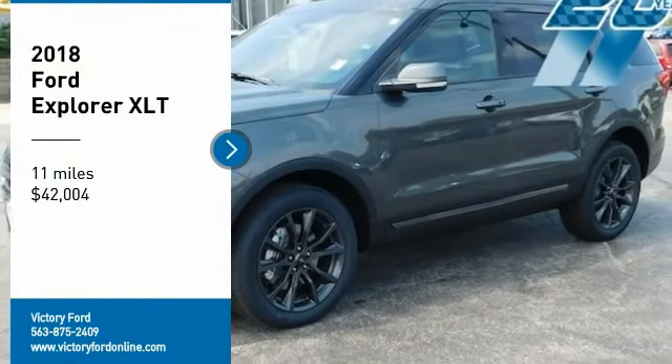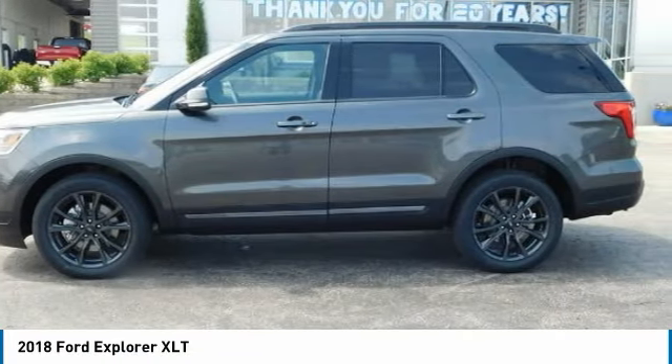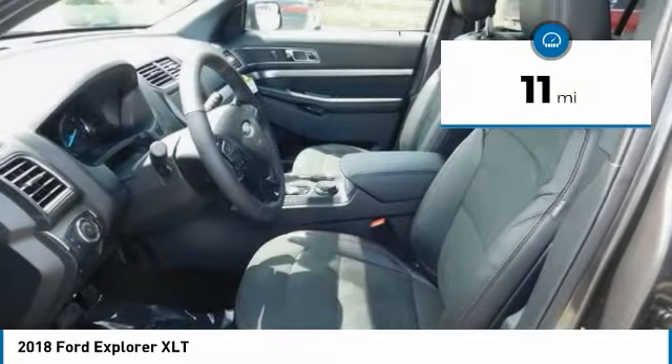Stop by and take a look at the 2018 Explorer. You've got a lot of capabilities to call on in a Ford Explorer. Don't underestimate your choices. It's priced below $45,000, and this vehicle has less than 100 miles.